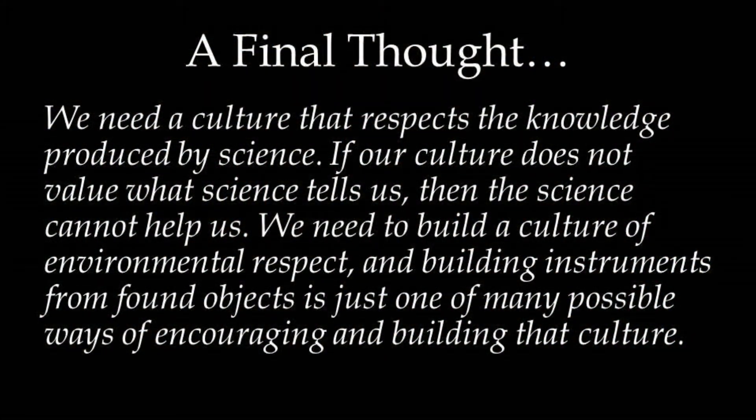I would like to conclude with this final thought: we need a culture that respects the knowledge produced by science. If our culture does not value what science tells us, then science cannot help us. We need to build a culture of environmental respect, and building instruments from found objects is just one of many possible ways of encouraging and building that culture.